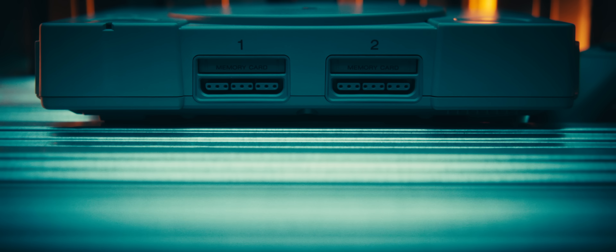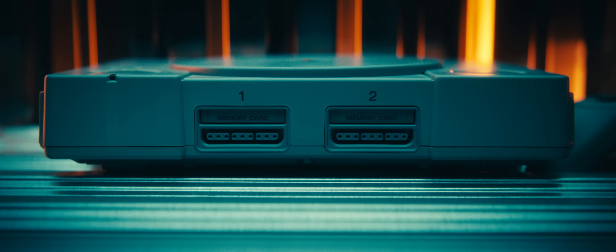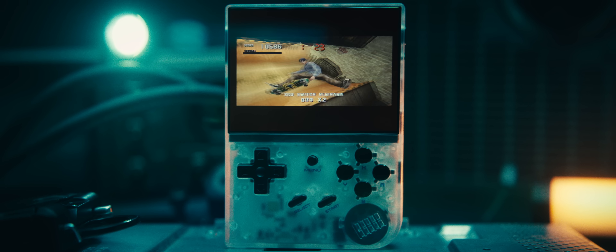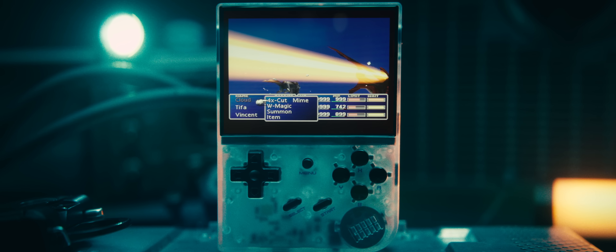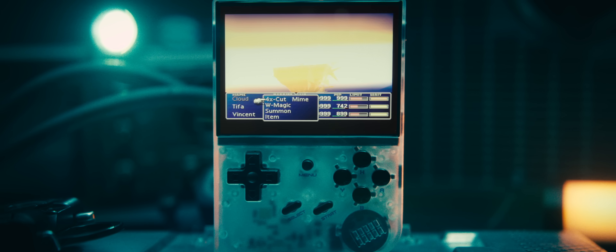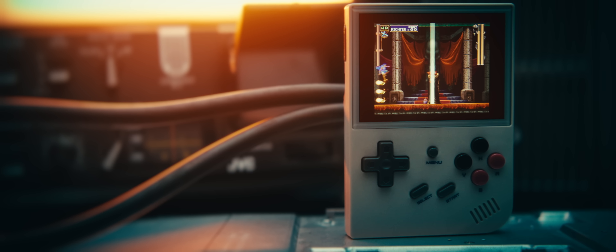Like I said earlier, this thing can pretty much emulate everything up until the first PlayStation. I can confirm that everything from NES to Game Boy Advance plays just fine, but I really don't care about any of that — I already have plenty of ways to play those games, whether it's on a modded Game Boy or my Analog Pocket. I'm here for the PlayStation, and the RG35XX delivers. Basically every game I tried worked great, except for Ape Escape because it requires analog sticks and the RG35XX just doesn't have any. I've had a blast sitting on my couch playing Crash Bandicoot, or laying in bed with Final Fantasy 7 or Castlevania — I'm definitely playing more PS1 games than I have in quite a while.